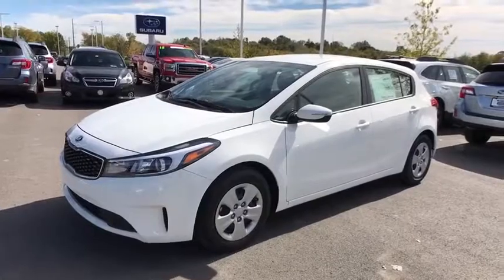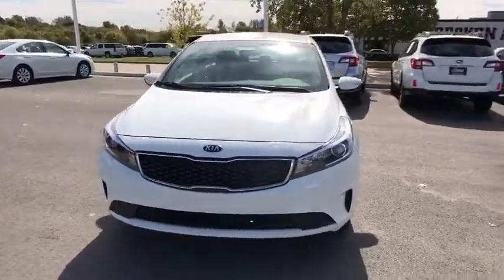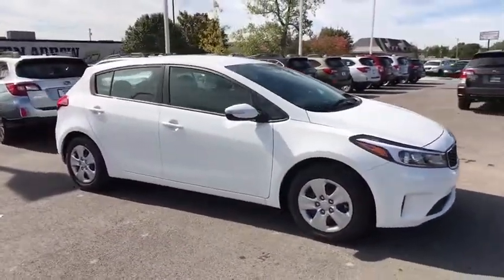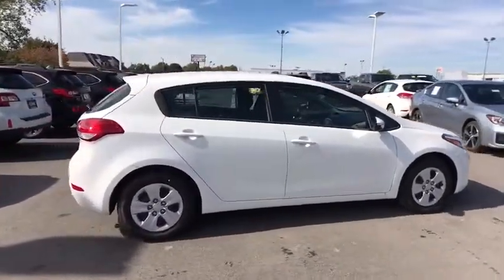The 2017 Kia Forte 5. The Kia Forte 5 is a versatile vehicle. It comes with accessible storage, advanced technology, and more. It comes with both great handling and fantastic gas mileage.